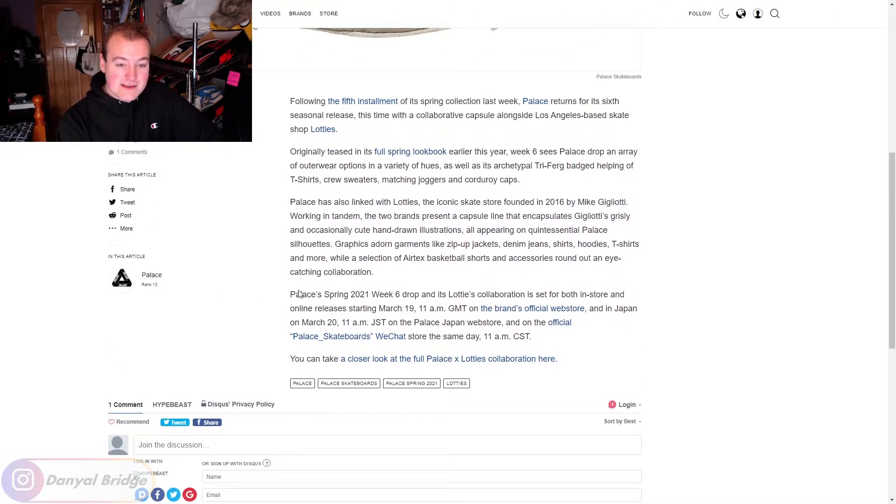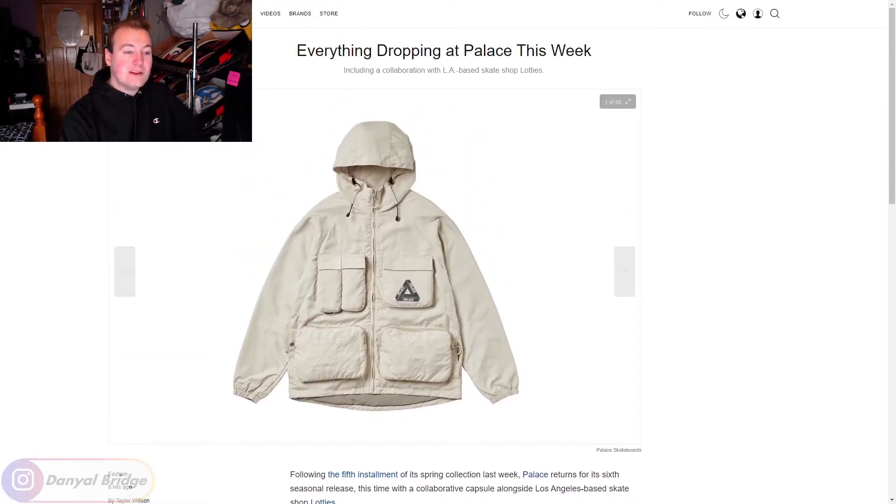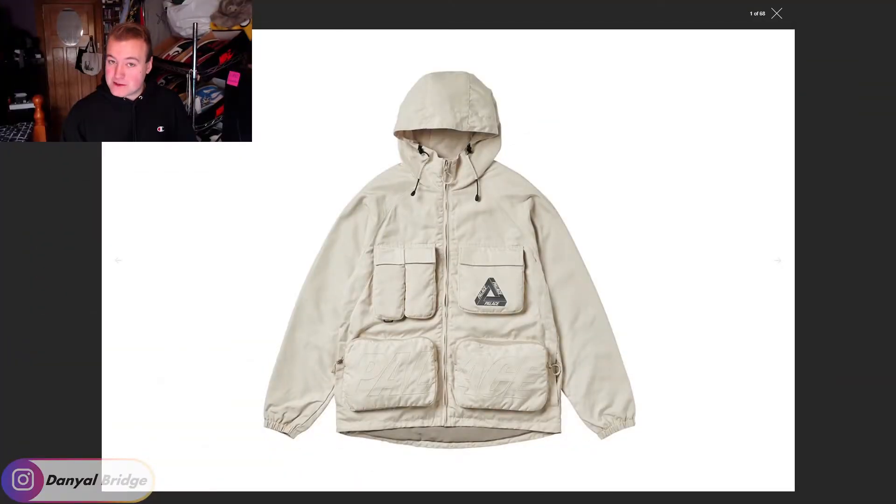That's all the release details. So we've only got one thing left to do, which is to cover all the pieces releasing this week. We'll cover the first five pieces from the seasonal range, and then we'll talk about the Lotties collaboration. Let's get in and start talking about item one, which is the Pal-Is-Ace jacket. Here is the first item releasing this week.